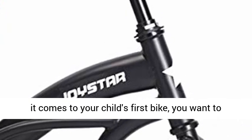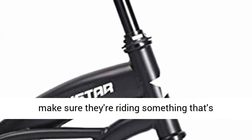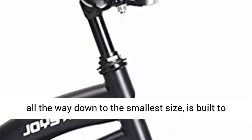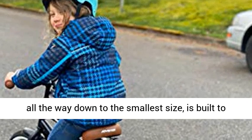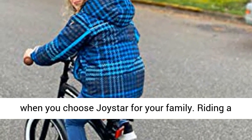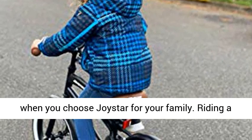When it comes to your child's first bike, you want to make sure they're riding something that's comfortable, durable, and fun. Each of our bikes, all the way down to the smallest size, is built to our highest standards, so you can feel confident when you choose Joystar for your family.